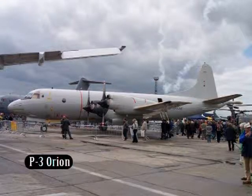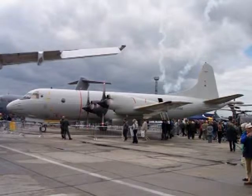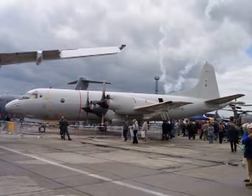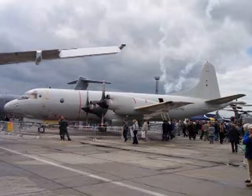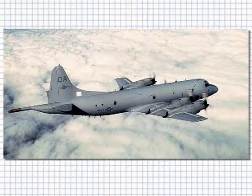The P-3 Orion was introduced in 1962 to fulfill all the requirements of maritime surveillance, including anti-surface warfare as well as anti-submarine warfare. The Orion is powered by four Allison T-56 turboprops, giving it a speed greater than some turbofan jets. It can carry in its bomb bay various torpedo and nuclear-armed weapons. Under-wing pylons can carry Harpoon and SLAM missiles, including the Maverick and, until recently, the Bullpup guided missile.